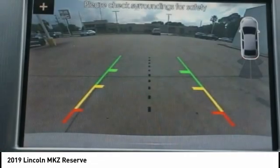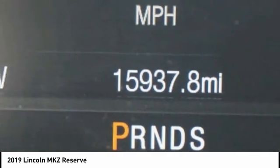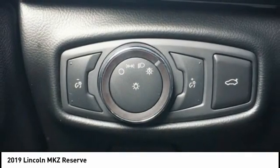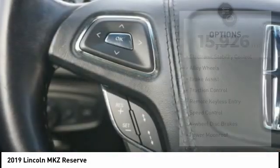Exotic wood and a sophisticated assistant that responds to the sound of your voice, and you'll see the MKZ offers a new dimension of luxury. This vehicle has less than 20,000 miles. Here are some of this vehicle's great options.